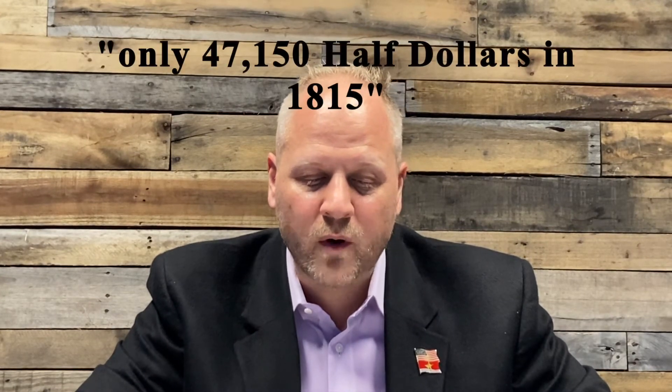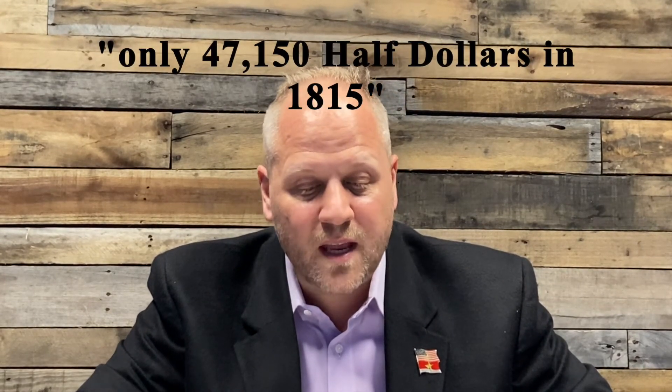Ron Guth comments on the PCGS website. He says quiet times prevailed at the U.S. Mint in Philadelphia in 1815, where only quarter dollars, half dollars, and half eagles were made in that particular year. Mintages dropped precipitously on all three denominations, but especially on the half eagle. The Mint produced only 47,150 half dollars in 1815, a far cry from the million-plus mintage of the previous and subsequent years. It was a very, very special year.